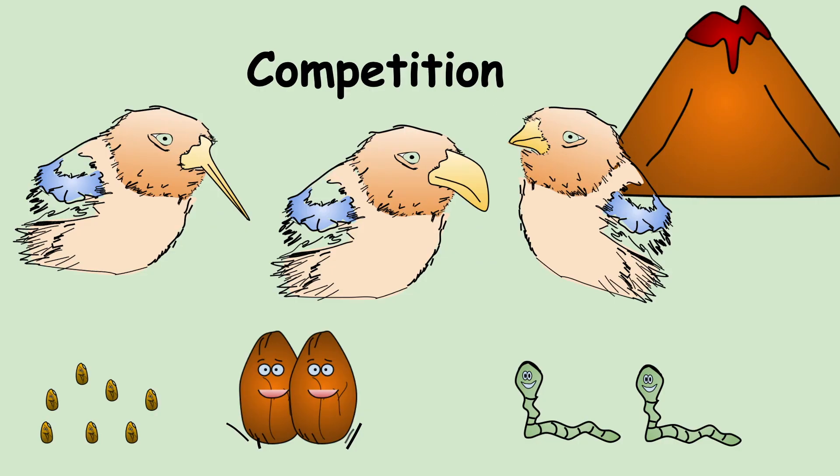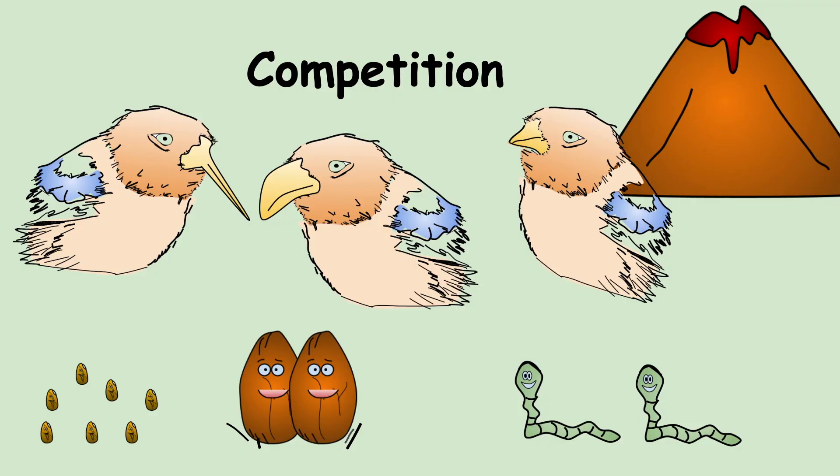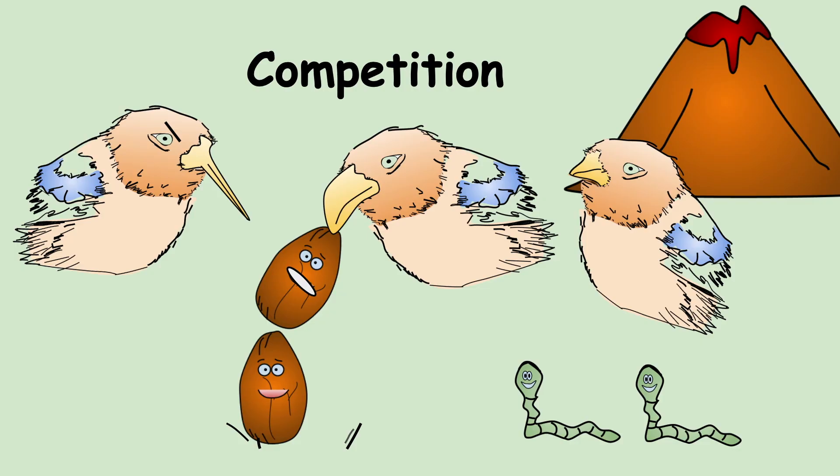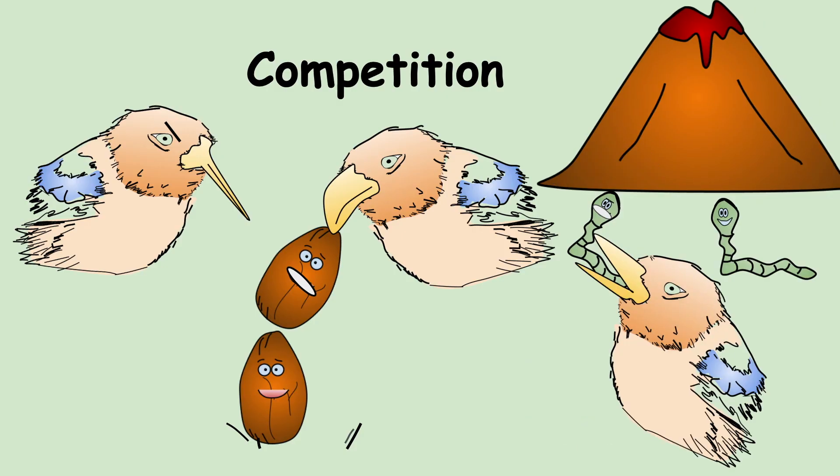The next term is competition, which occurs when two different species of finches occupy the same area and the same niche — for example, both eating the same type of food. Competition increases with a limited food supply or a larger number of finches, and the best-adapted will out-compete the others. We represented this in the lab by having both tools grab seeds from the same dish, to see which would survive. If they occupy different niches, they can coexist in the same environment.